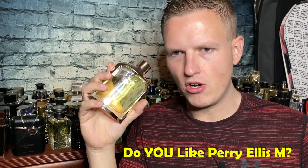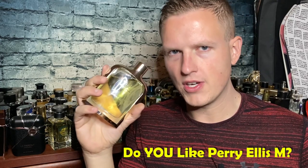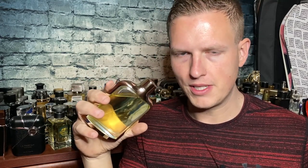Perry Ellis M has this off-putting vibe that I don't really like at all. I smell a little bit of that in this one, but not much at all — and I only really noticed it when comparing it to other 1 Million clones. Right off the bat it smelled very similar to 1 Million, pulling off a lot of the same characteristics. Very solid for 12 to 14 dollars. The notes are vanilla, apple, bergamot, orange blossom, lime, and patchouli.